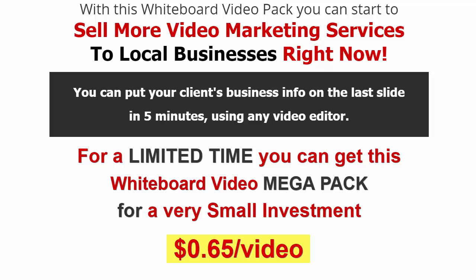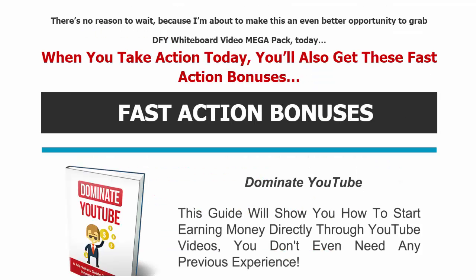This is an incredible deal. People ask: how do I brand a video for a client I'm going to sell it to? All you do is put your client's information on the last slide — done in five minutes using any video editing tool. Then you can sell that branded video for $100, $200, $500, or whatever you want. I guarantee your conversion rate selling these to businesses will be super high.